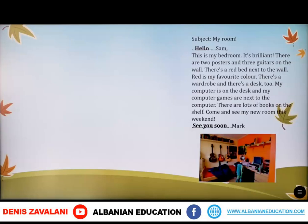'There's a wardrobe and there's a desk too. My computer is on the desk and my computer games are next to the computer. There are lots of books on the shelf. Come and see my new room this weekend. See you soon, Mark.' Now we have some questions: who is the email to? This email is for Sam.